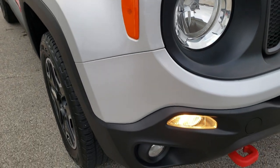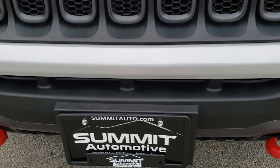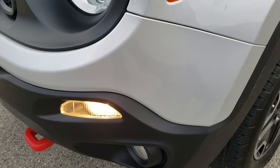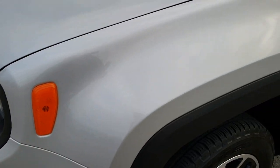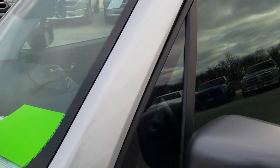This vehicle has a 2.4-liter 4-cylinder multi-air motor and pumps out 180 horsepower. From this HD video you will be able to tell that this Jeep is in extremely nice condition all the way around, inside and out.